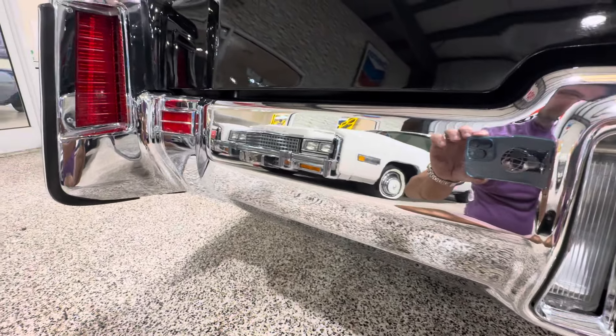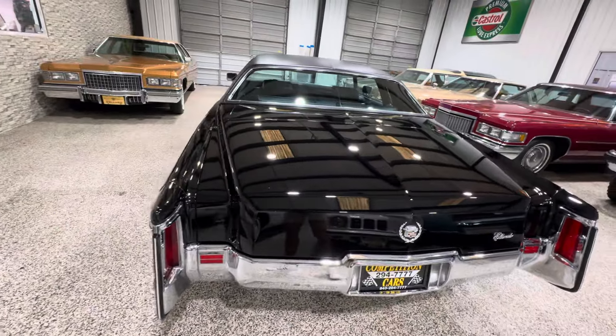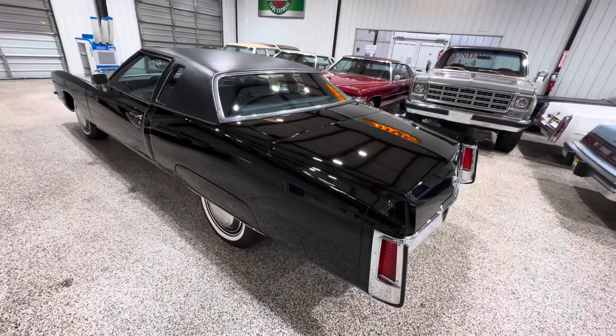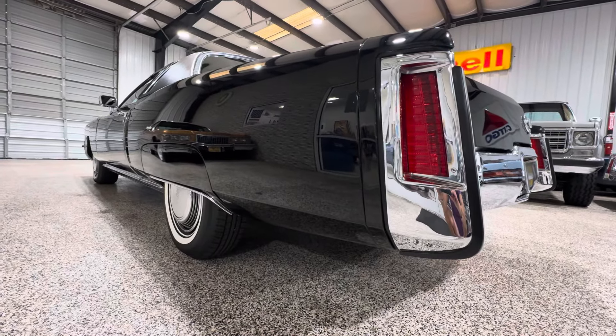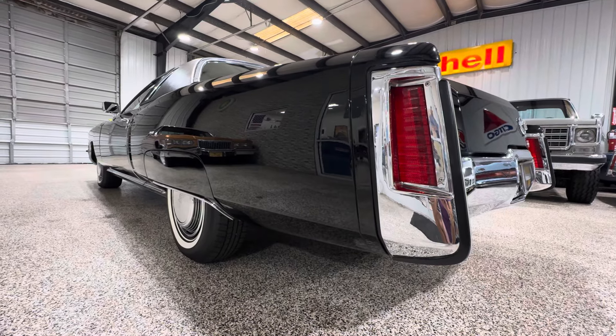There are Cadillacs everywhere here, which is awesome. One of my favorite go-to cars — that and the Lincolns. I love anything from the 60s, 70s, 80s, especially with low mileage. But you can see this car is no joke. This is for a serious collector who wants the best of the best.